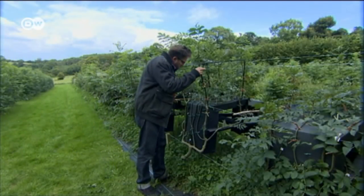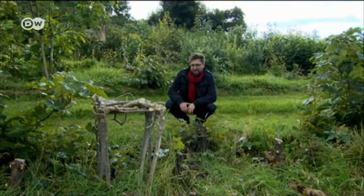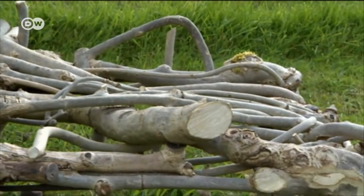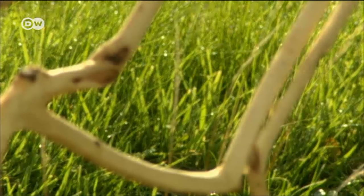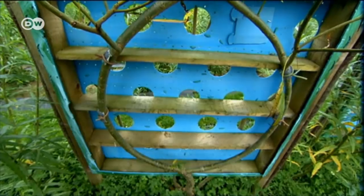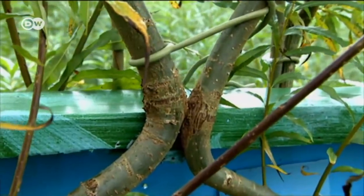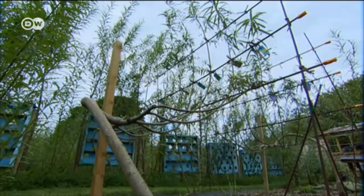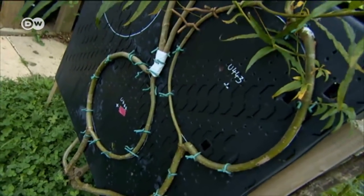Chairs also grow on trees in Derbyshire in the English countryside. Gavin Munro has been running a furniture farm for about 10 years — it requires a lot of patience. He expects his first major chair harvest in 2018. A trained furniture designer, he uses wire and plastic frames to get the trees, mostly willows, into shape. He also makes wall mirrors and lampshades.